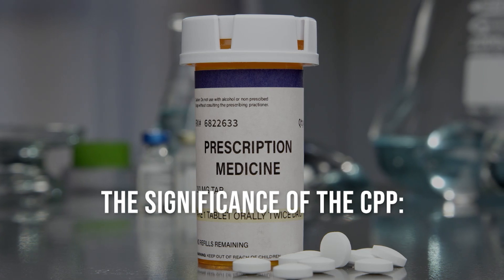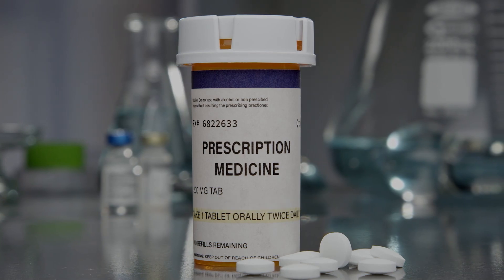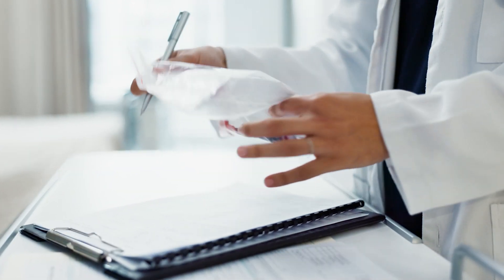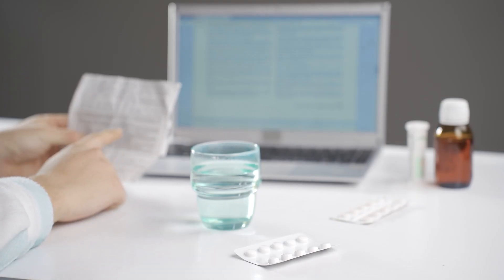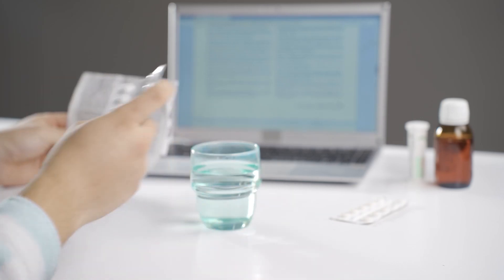Guidelines for Acquiring a CPP — Determine Eligibility: Ensure that the pharmaceutical product has a valid marketing authorization in any of the EU member states. The CPP can only be issued for products that are legally marketable in the EU.